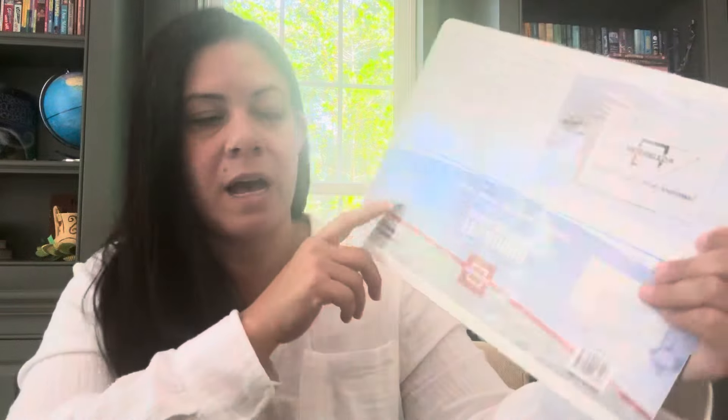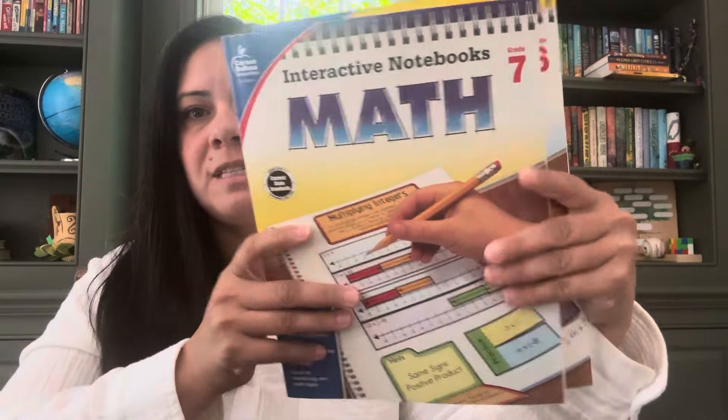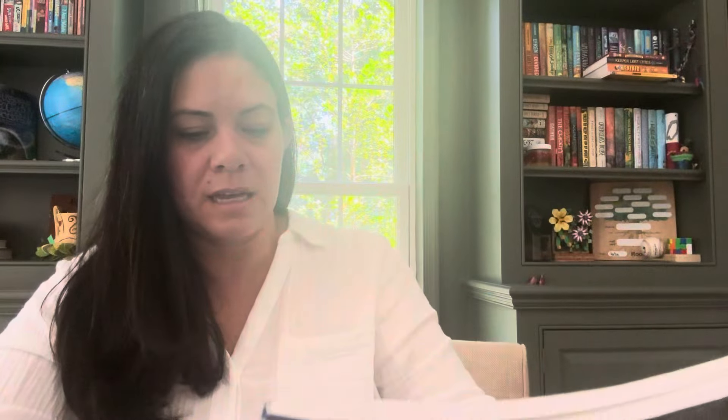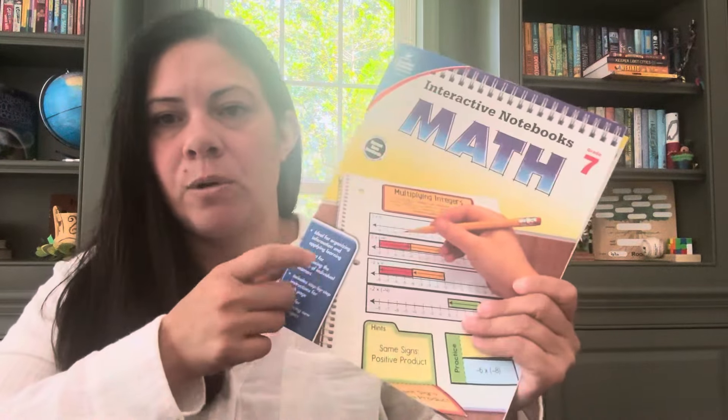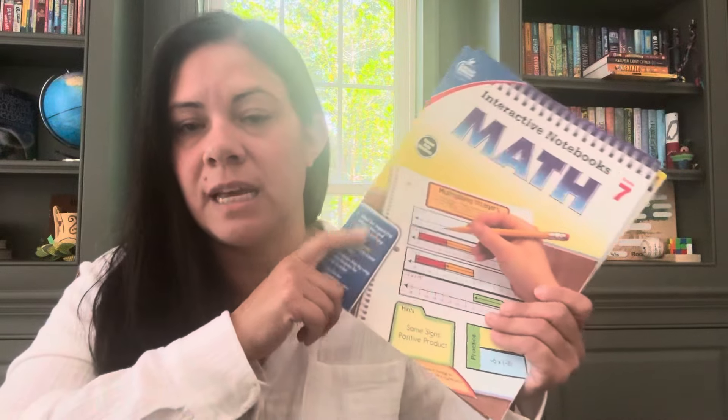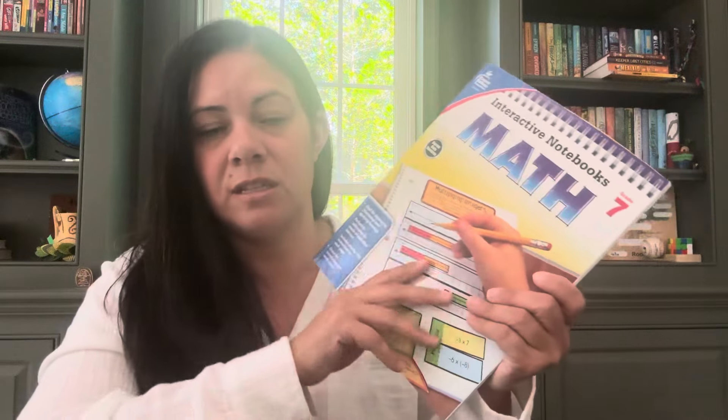I got an X-Y axis dry erase board. I also picked up interactive notebooks — math, grade seven and six. I haven't gone through these to see if they will work yet with what we're learning, but I think this is another great way for him to take more notes, and he does like interactive notebooks. So we will use this.